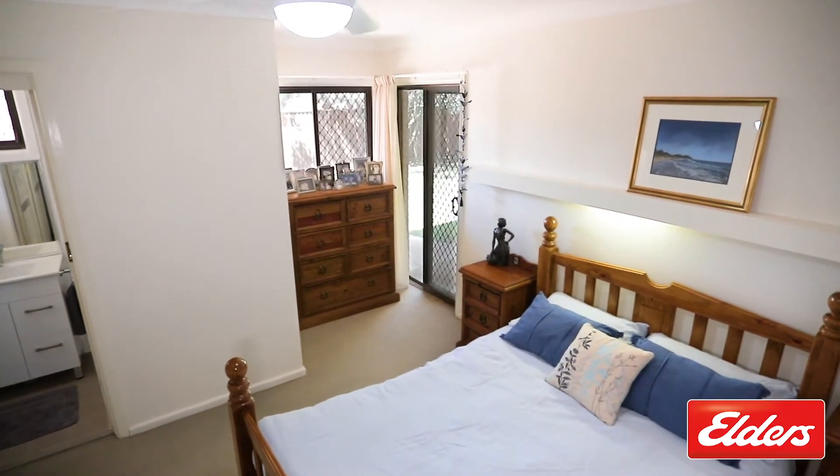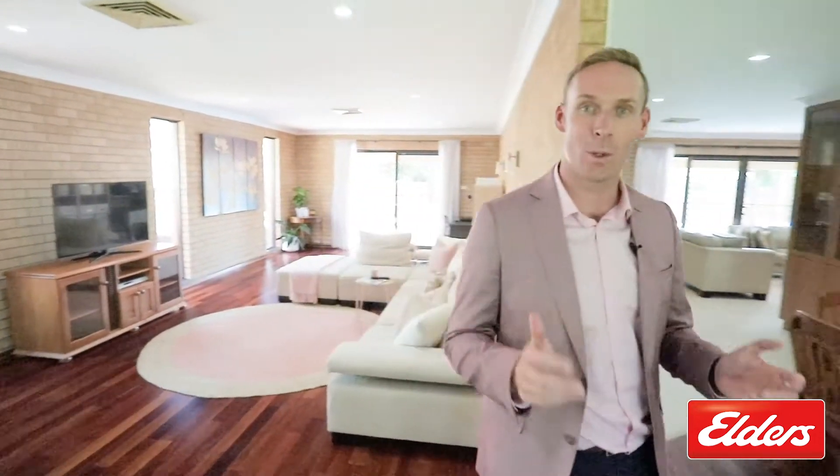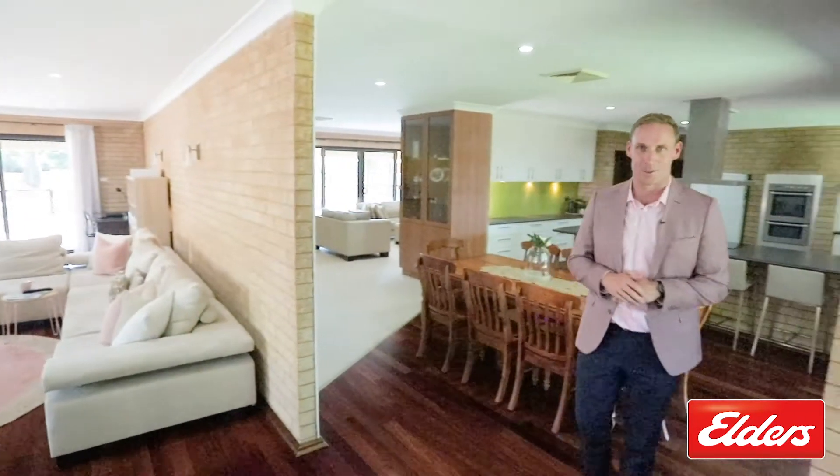If what you've seen and heard here is what you're looking for in a home, come and see me here at 22 McKay Drive in West Dubbo.